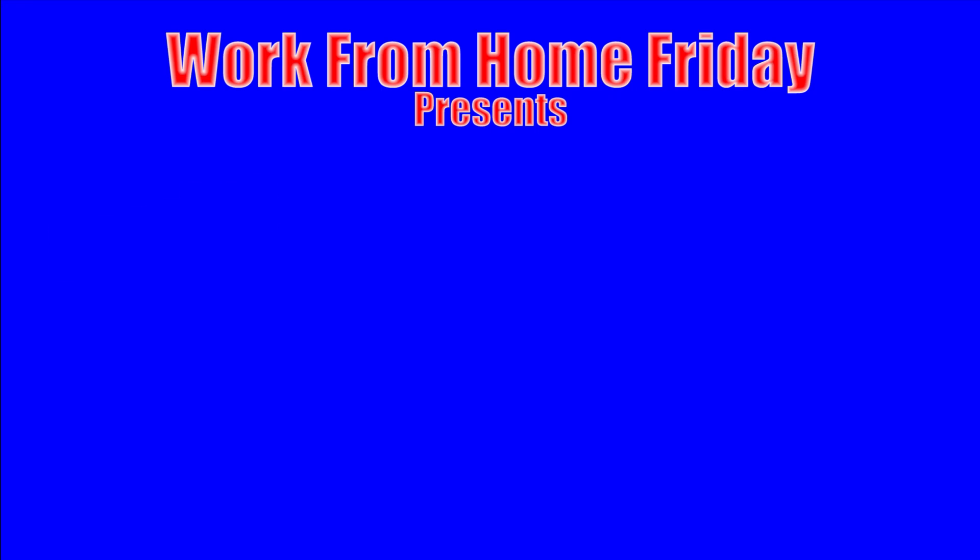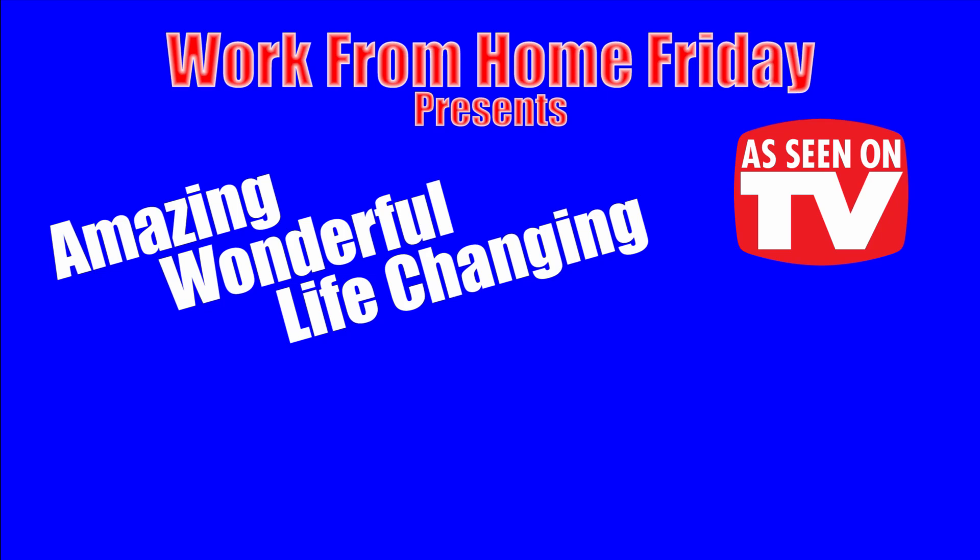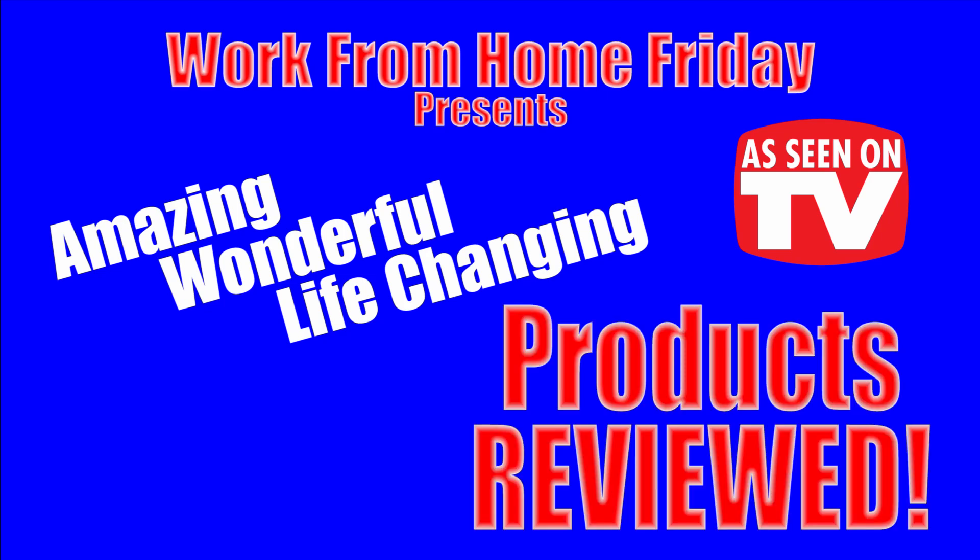This has been Work From Home Friday presents Amazing, Wonderful, Life-Changing, As-Seen-On-TV Products Reviewed. Wow!